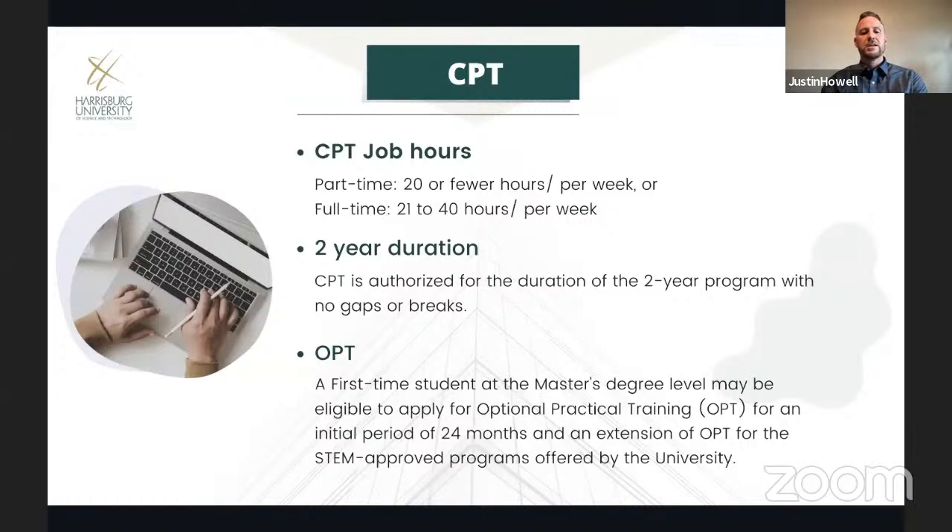Keep in mind that the government only allows you to participate in OPT one time at each graduate level. So if you've already done OPT at the master's level, unfortunately you cannot do it again. But that means there's no limit on your CPT hours — you can do part-time or full-time CPT for the duration of the program.